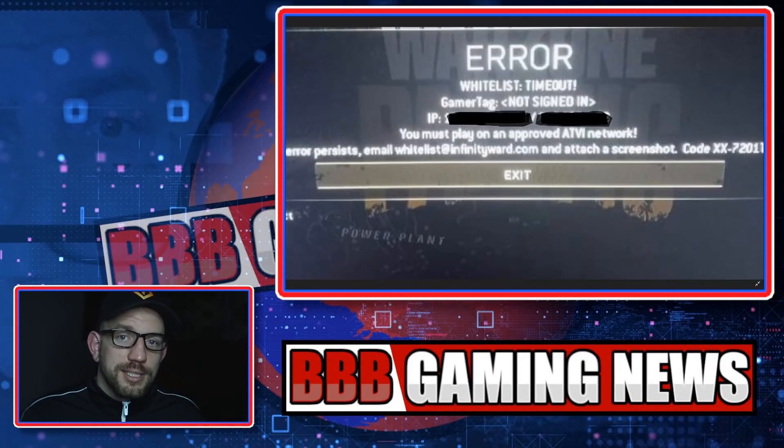I think it could be linked to IP address and VPN usage as well, but we are going to do some digging into this. We will be sure to keep you posted here on the Triple B Gaming News channel, so make sure you subscribe with notifications on. Triple B, over and out.